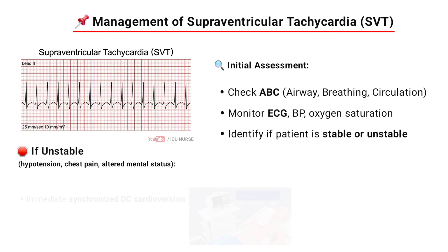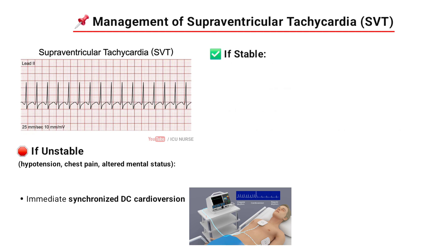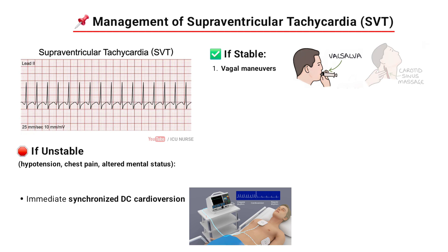If the patient is unstable, immediately go for synchronized DC cardioversion. If the patient is stable, that is if all the parameters are normal, go for vagal maneuvers — for example, Valsalva or carotid sinus massage. These maneuvers should be done only if there are no contraindications.